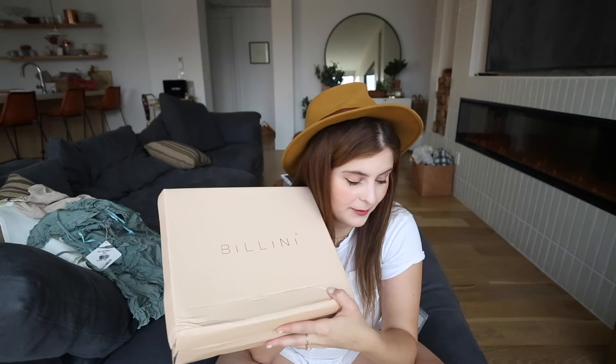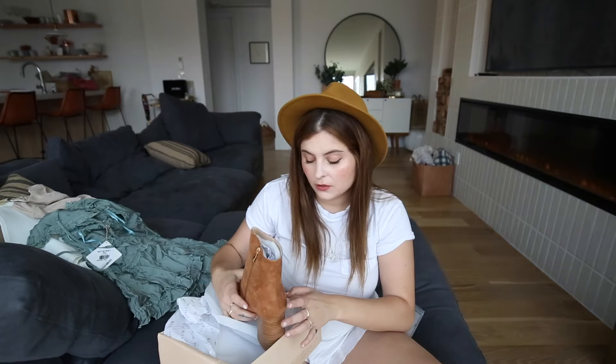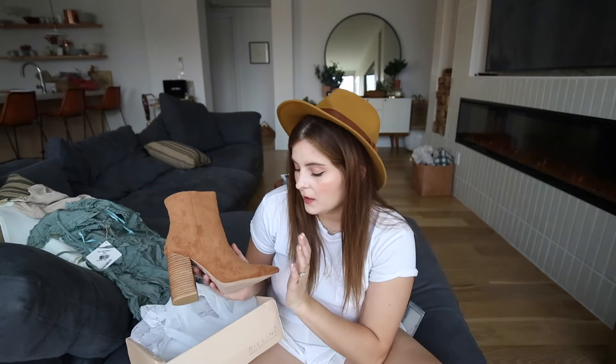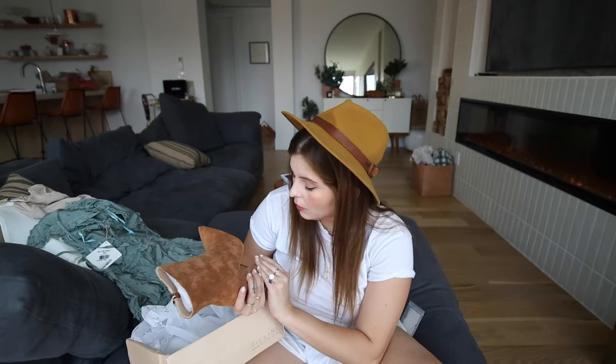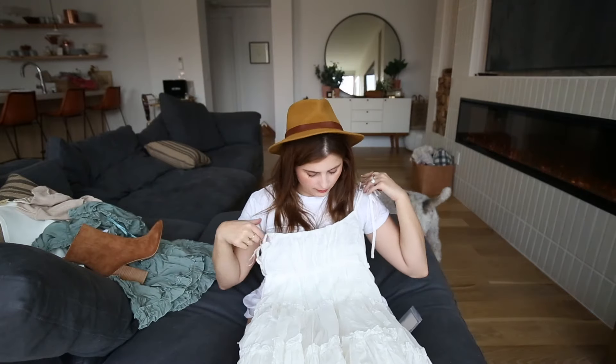I'm also going to show you these boots — I did not need these, I have so many boots, but I got this stuff with some credit I had. They're super cute, they look like boots I've had before that I wore to the ground. They still have that western, pointed-toe look and I thought they were very cute.